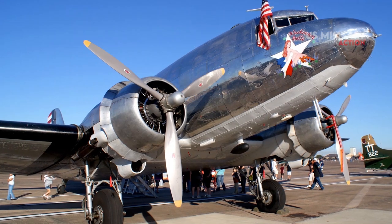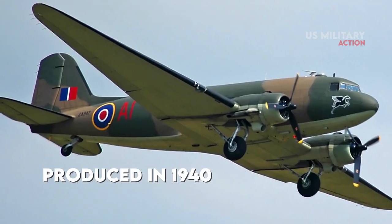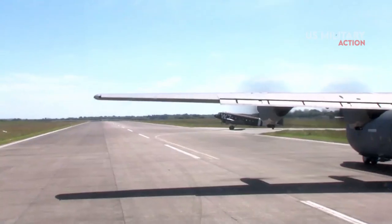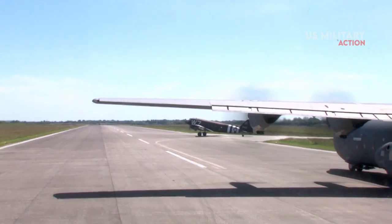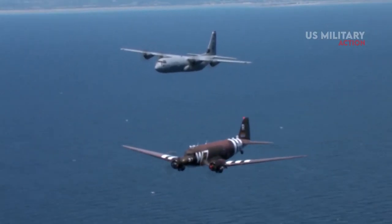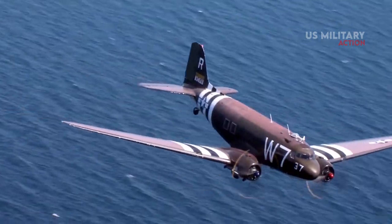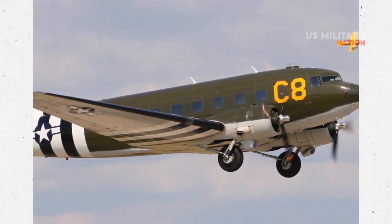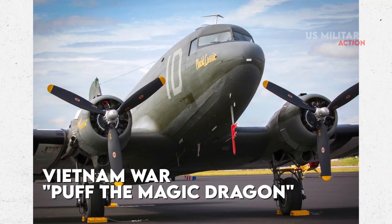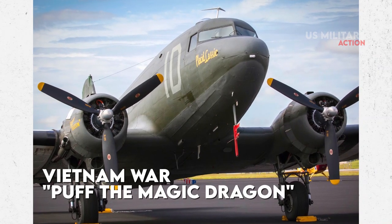Production of the military version of the popular airliner began in 1940, and by the end of World War II, 9,348 had been built. The C-47 performed a lot of combat roles over Europe, including dropping paratroopers behind German lines during the D-Day invasion. The C-47 remained in service throughout the Vietnam War, with an assault variant dubbed Puff the Magic Dragon due to the rapidity with which the aircraft's cannons were fired out the sides.